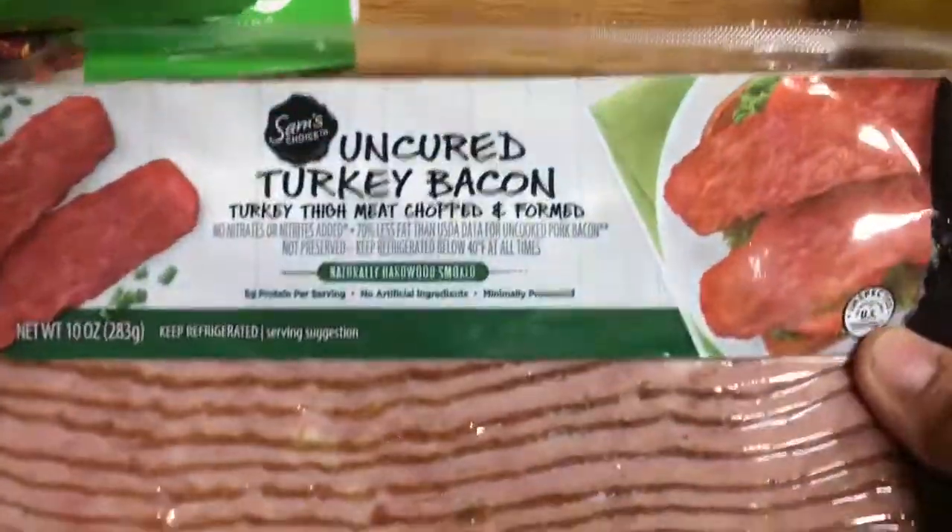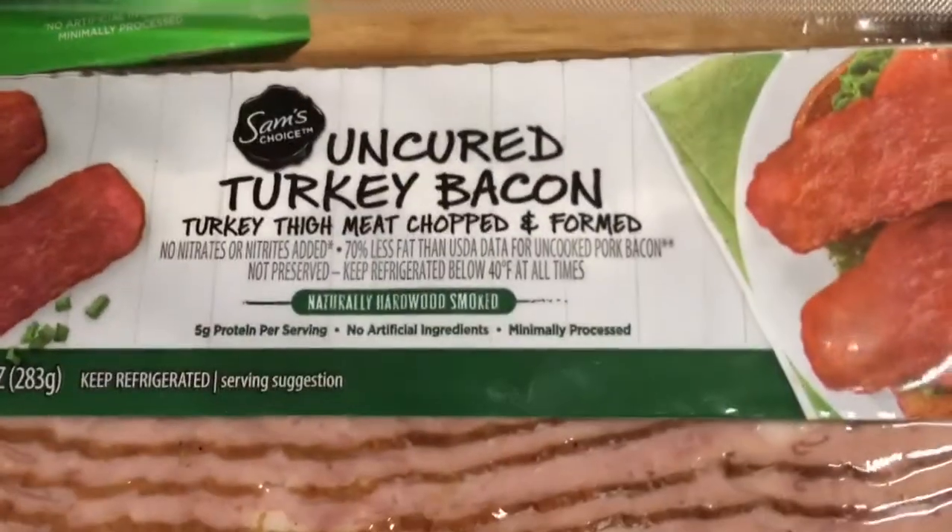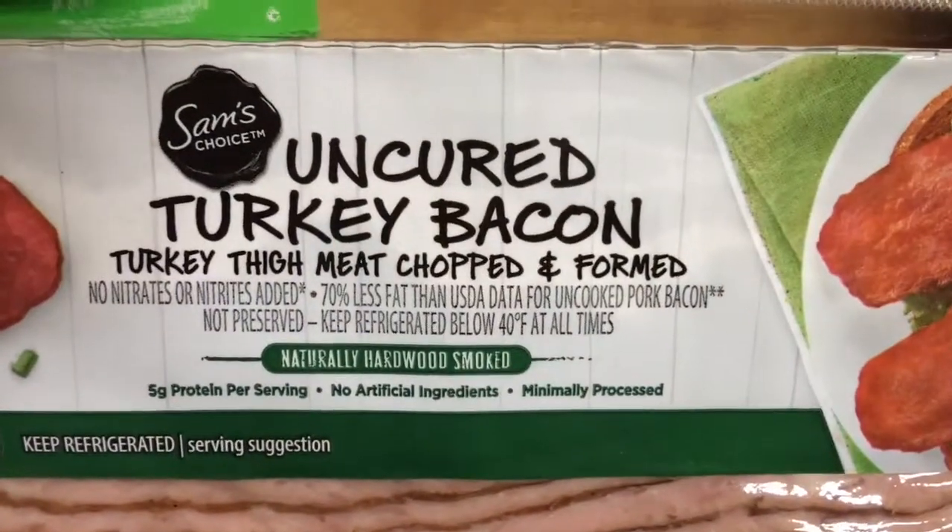I got my regular turkey bacon. This is uncured with no nitrates because we don't do nitrates. This is turkey thigh meat, chopped and formed.